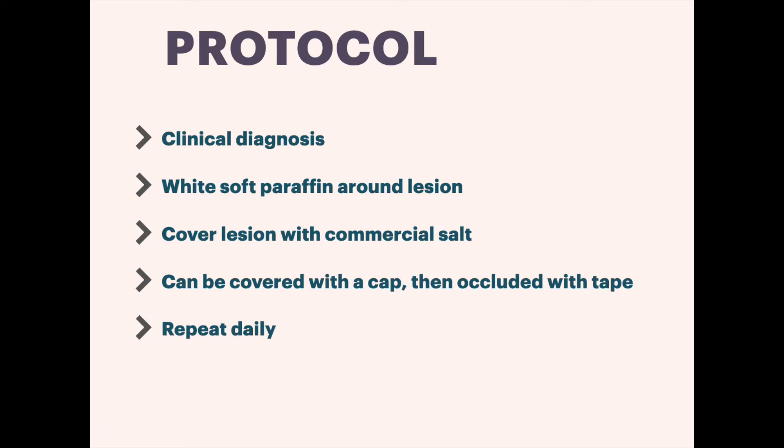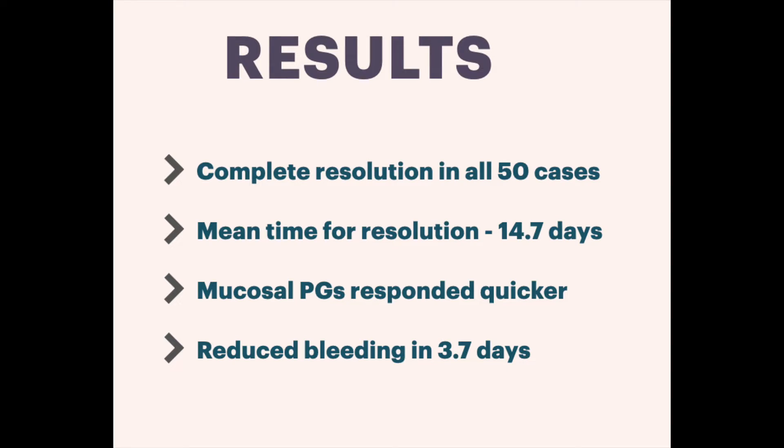This creates a mini reservoir to make the treatment more effective. The area was occluded with surgical adhesive tape. Patients were instructed to follow the same procedure at home daily and asked to keep the dressing dry until it was changed the following day. The results were amazing: complete resolution of the lesion without any residual scar was seen in 100% of cases, with a mean time for complete resolution of about 14 days. Lesions on mucosal surfaces such as the lower lip resolved faster than those on the skin.